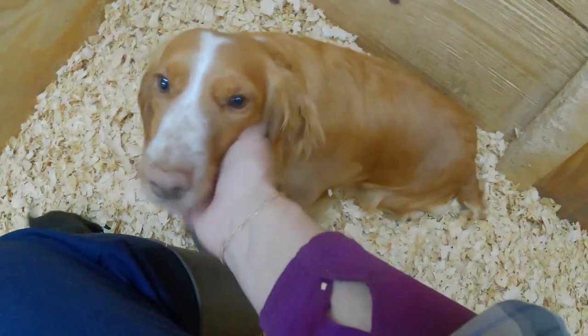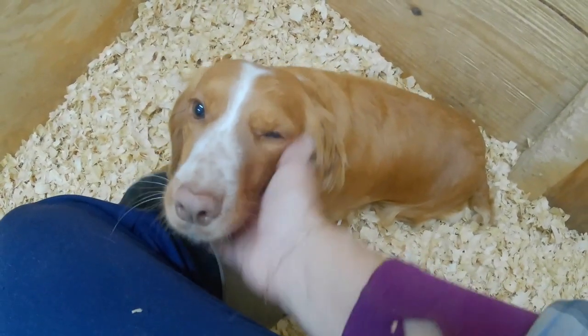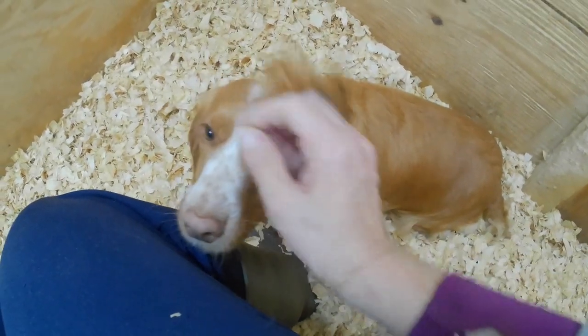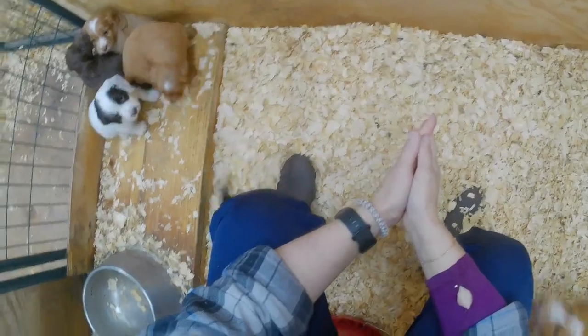This is Little Mama and her litter of English Cocker Spaniel puppies. Mama's official name is Ruby, and she has five babies.